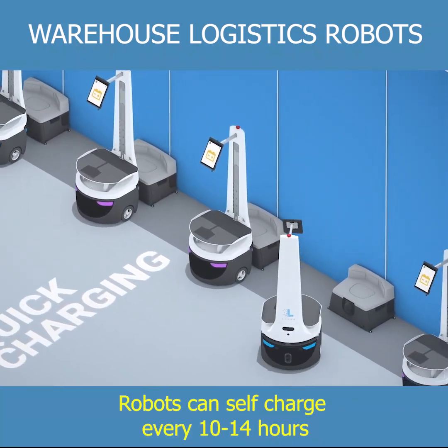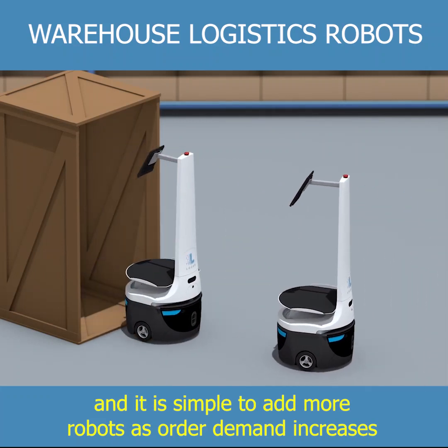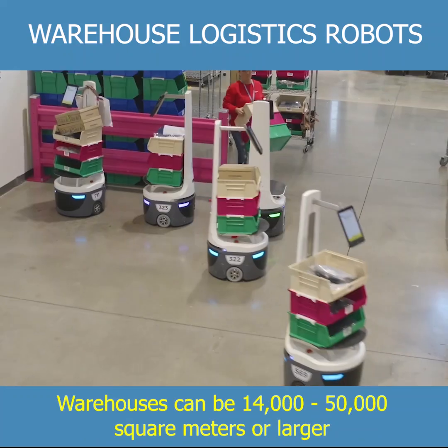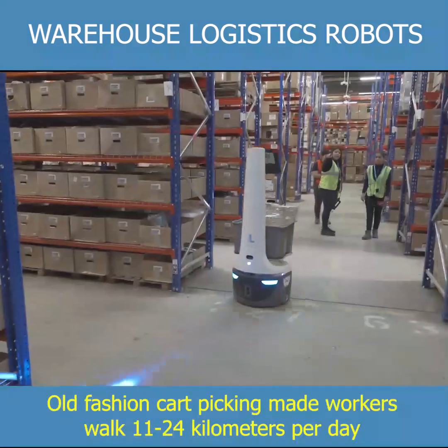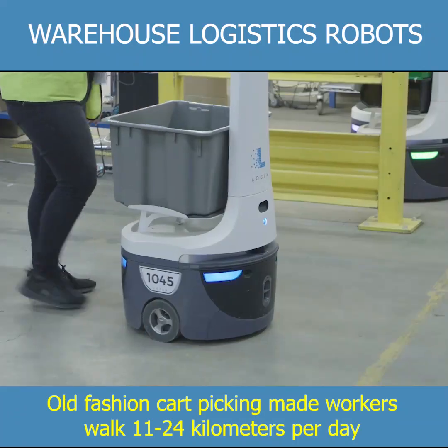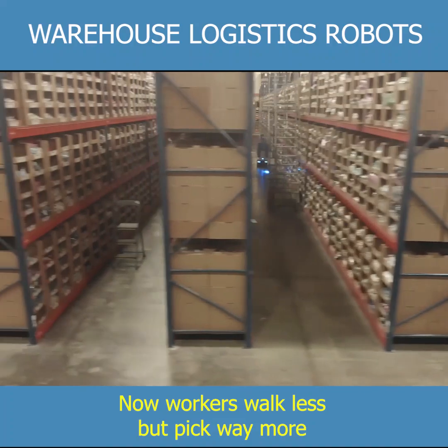Robots can self-charge every 10 to 14 hours, and it is simple to add more robots as order demand increases. Warehouses can be 14,000 to 50,000 square meters or larger. Old-fashioned cart picking made workers walk 11 to 24 kilometers per day — now workers walk less but pick way more.